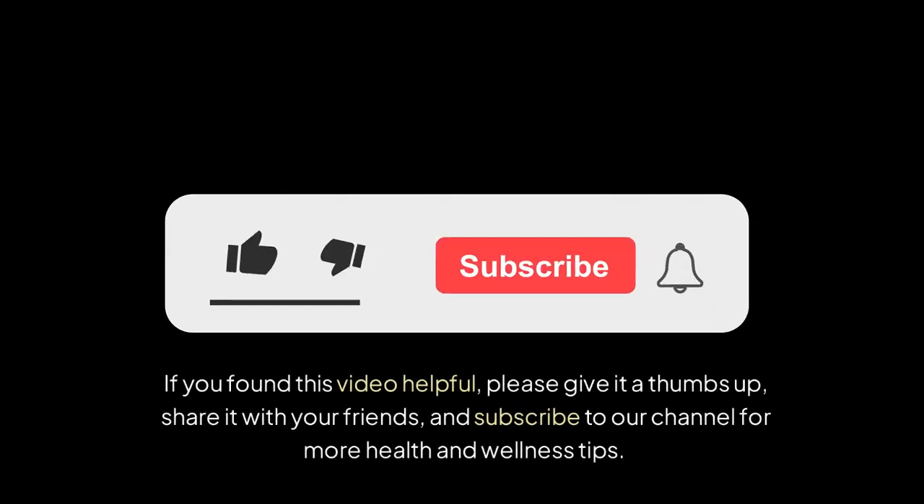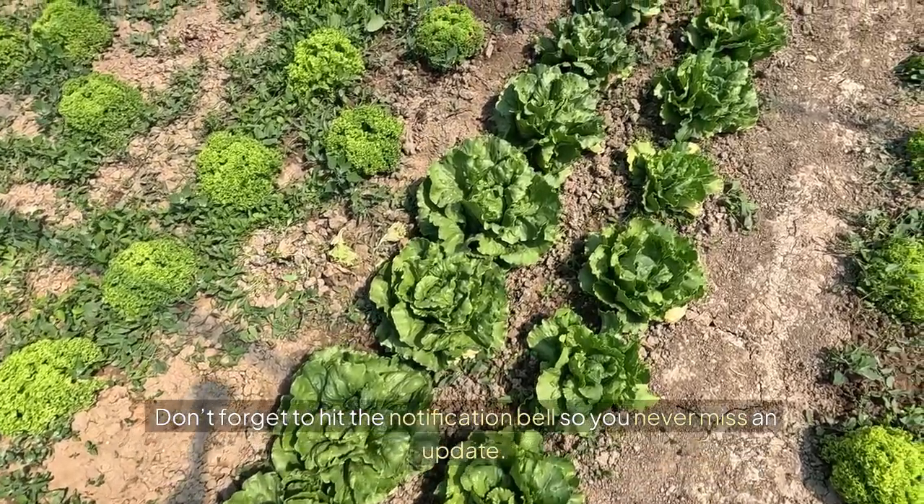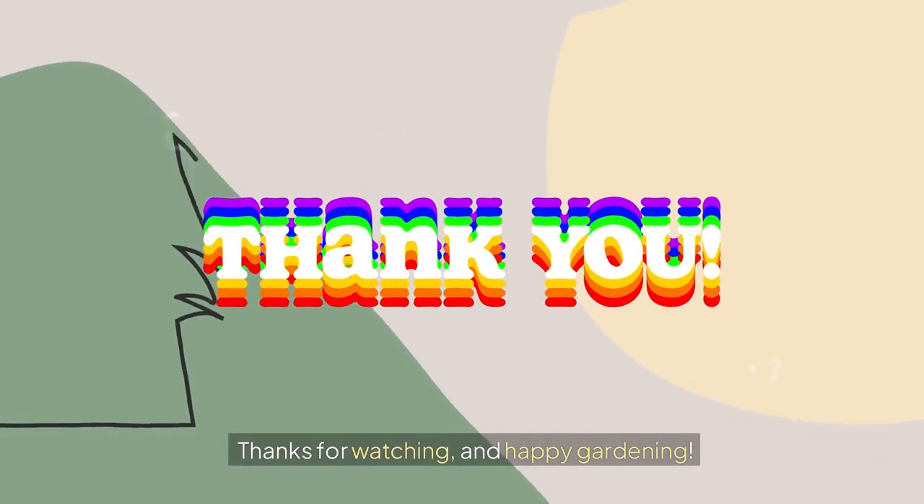If you found this video helpful, please give it a thumbs up, share it with your friends, and subscribe to our channel for more health and wellness tips. Don't forget to hit the notification bell so you never miss an update. Thanks for watching, and happy gardening!